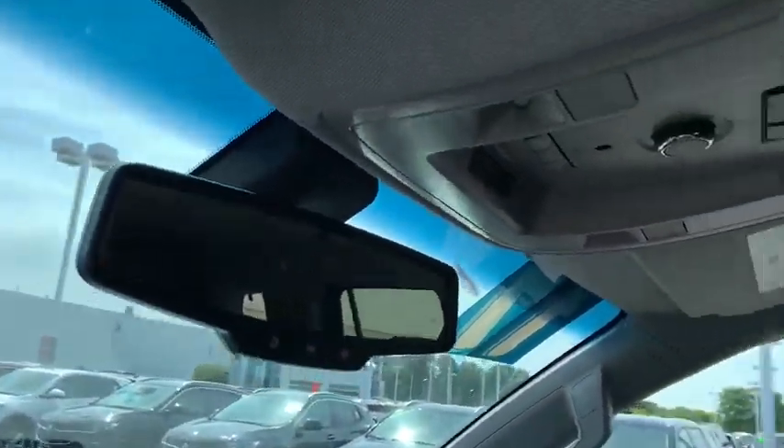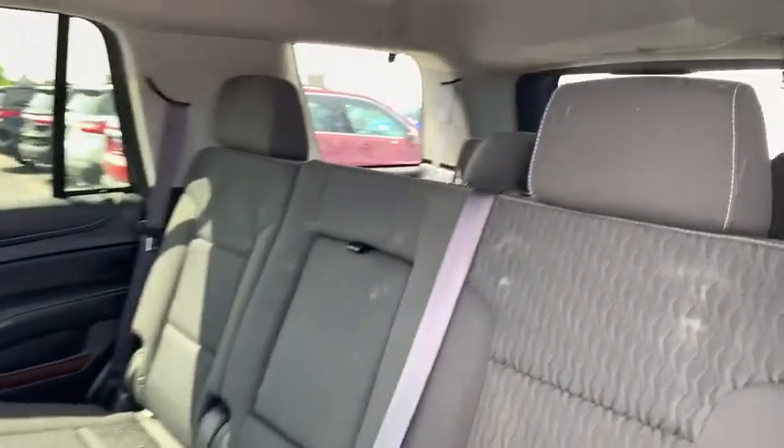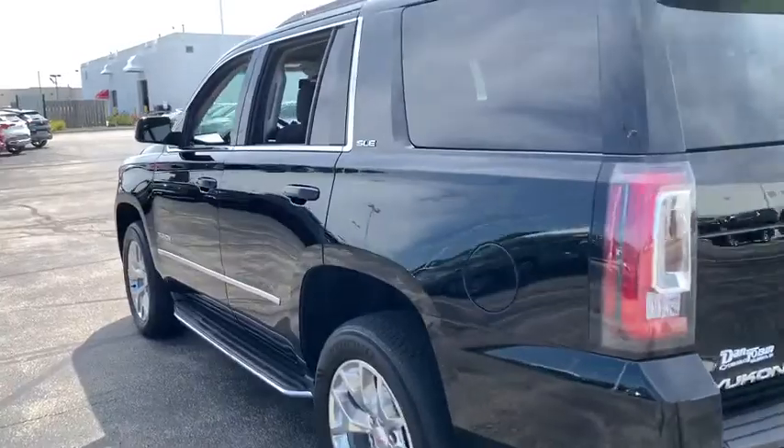Security system, power windows, compass, fog lights, trip computer, CD player, rear window defroster, overhead console, tachometer, remote keyless entry, Sirius satellite radio.